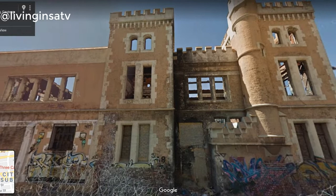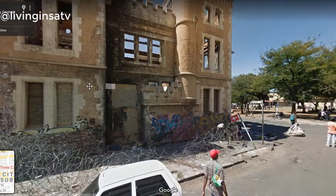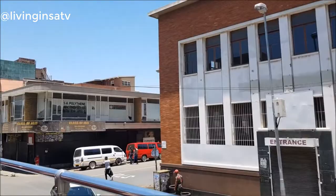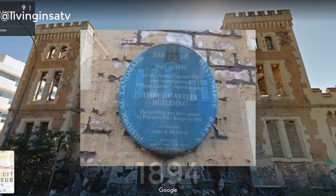The Three Castles Building is a historical landmark structure situated in downtown Johannesburg. The building is located at the corner of Marshall and Goad Streets, in a run-down semi-industrial area on the eastern end of the city. Back in the day, it was home to the town's first cigarette factory. It was built in 1894 for the Acme Cigarette Company and started producing cigarettes in 1895.